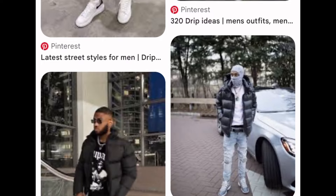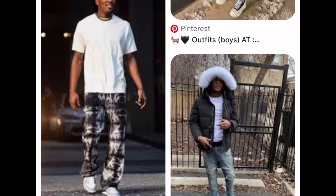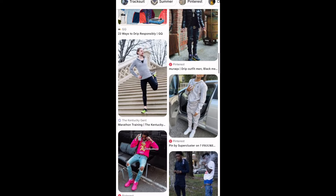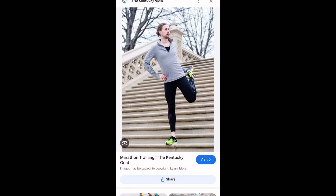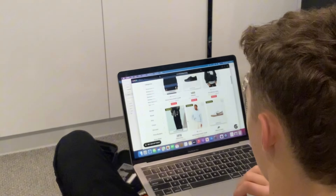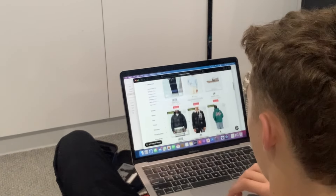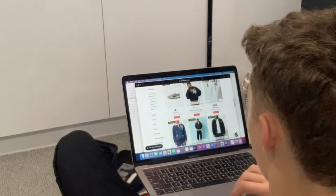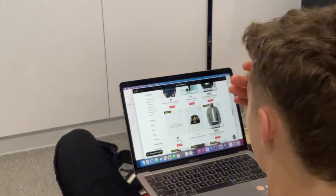After scrolling through some pictures of what's fashionable these days and finding what I wanted to look like, I finally found what I wanted. The only problem was that it was so expensive — streetwear these days is just too far out of my budget.